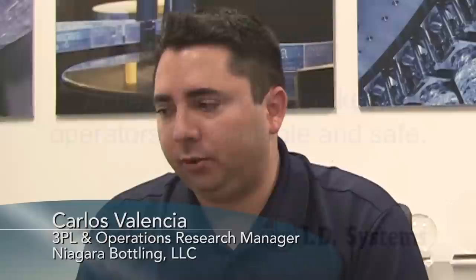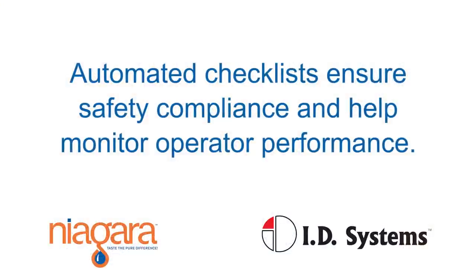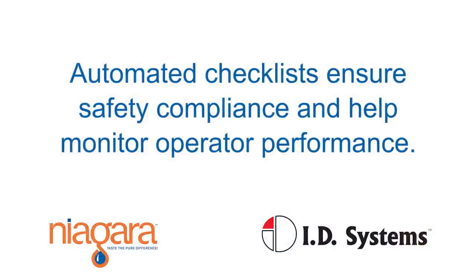In addition to that, it offers the operator the assurance that we're looking for their best interest, that we're looking to make sure that they're safe. It is now mandatory for an operator to perform the OSHA pre-checklist when getting into our units, and it is also commonly used by management as a tool to identify if someone mishandled the equipment.